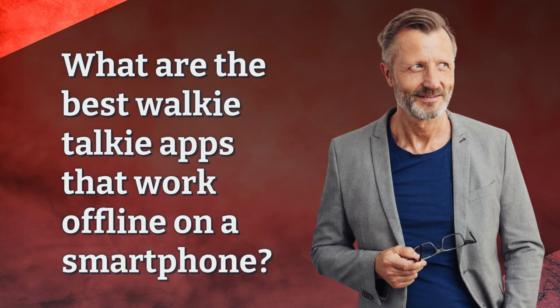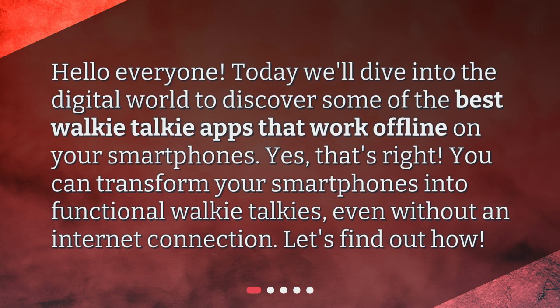What are the best walkie-talkie apps that work offline on a smartphone? Today we'll dive into the digital world to discover some of the best walkie-talkie apps that work offline on your smartphones. You can transform your smartphones into functional walkie-talkies even without an internet connection. Let's find out how!